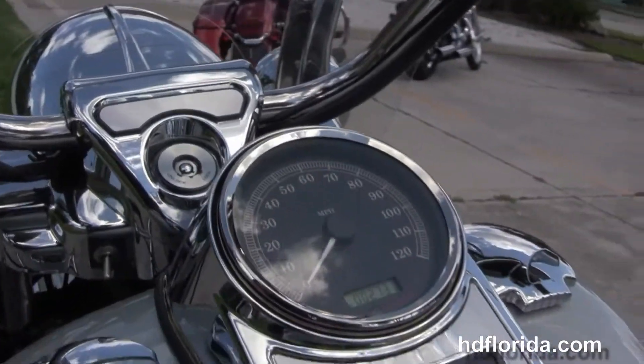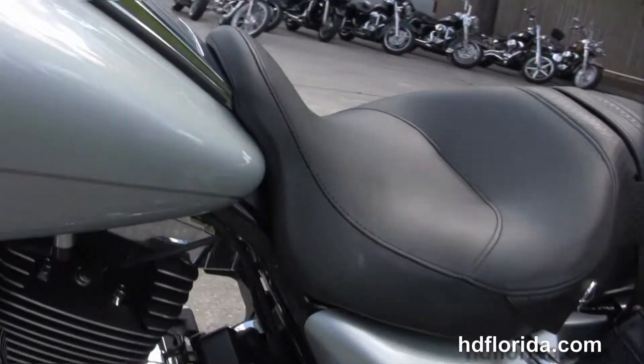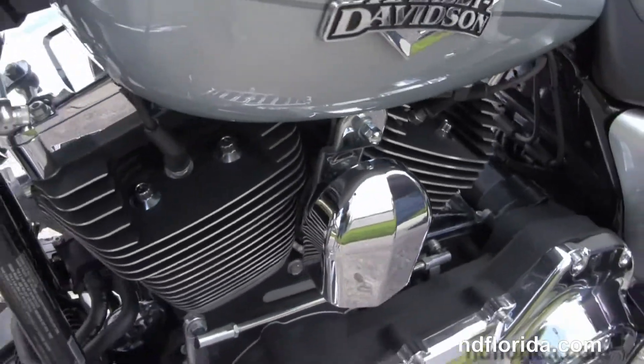Six gallon fuel tank with upgraded Willie G tank accents and chrome tank trim. Pull-back style bars with upgraded grips and mirrors.